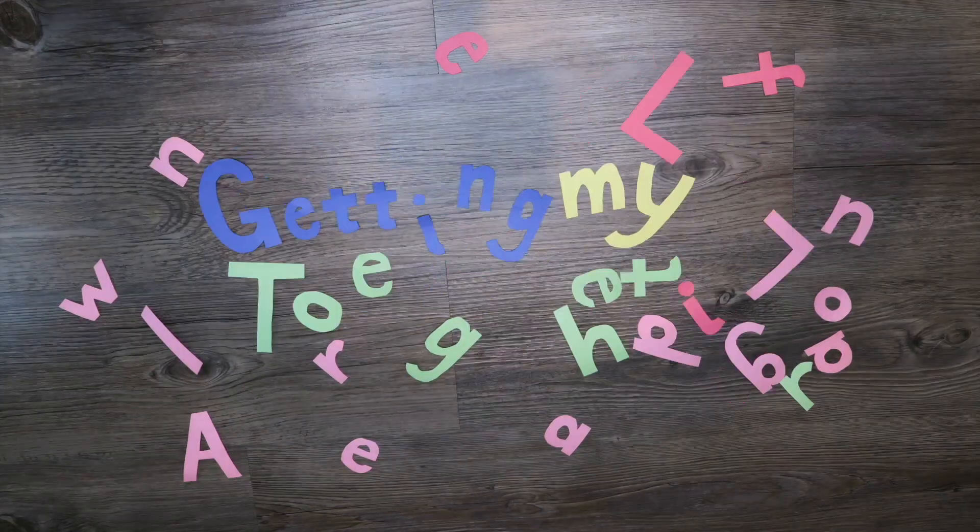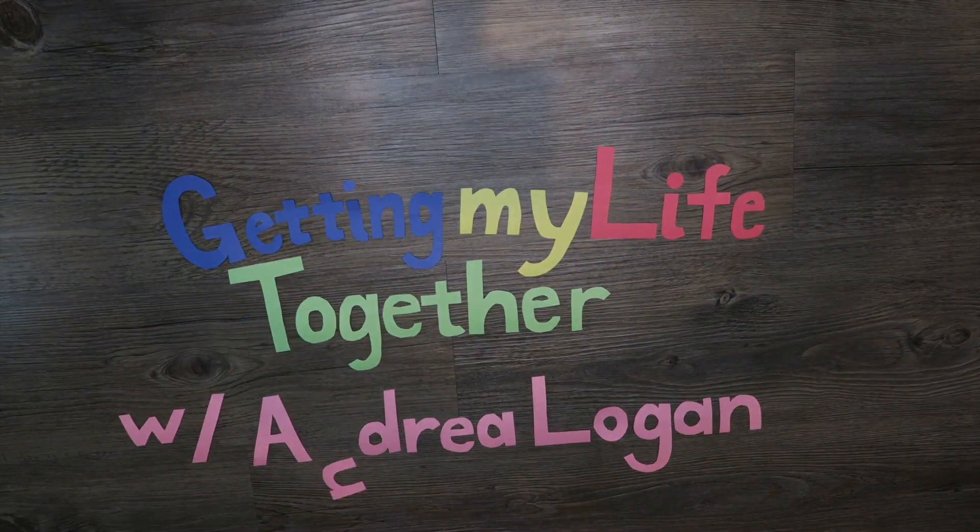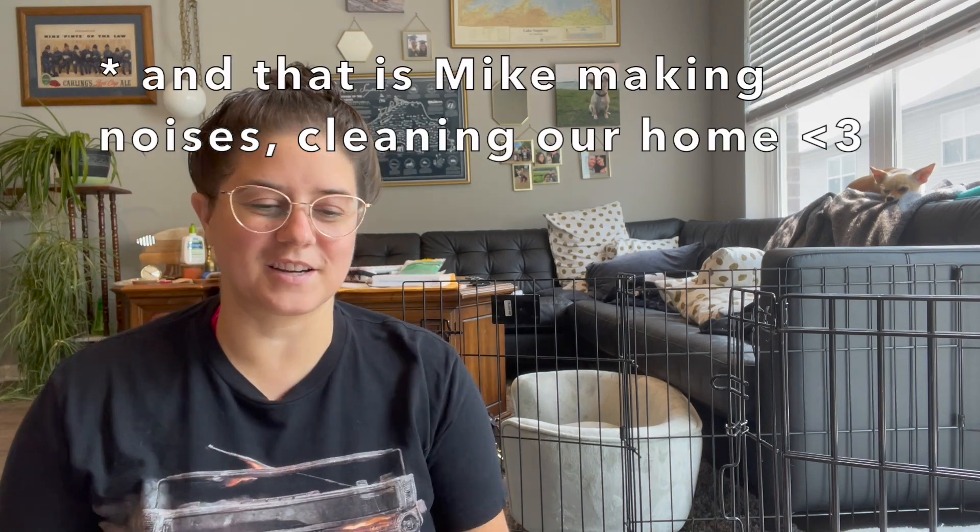Hello, thank you so much for joining me for this episode of Getting My Life Together with Andrea Logan — that's me. Jorah is over in the window chilling out. In today's episode, this is going to be a baby step, and that's okay, because it is one step closer to my big picture goal, which is having a clean, decluttered, and beautiful space to live in.